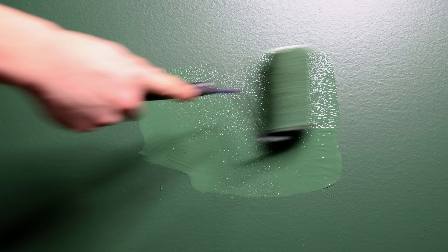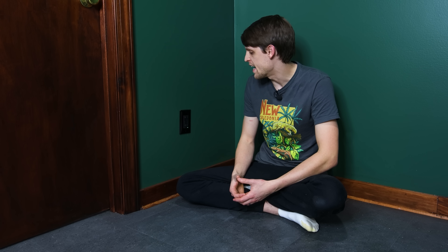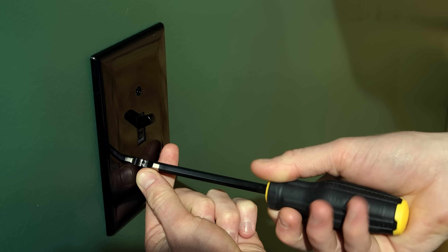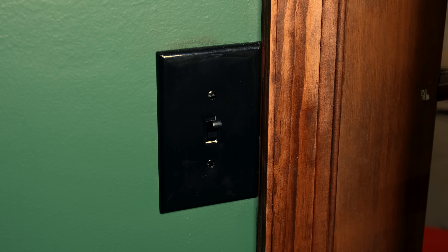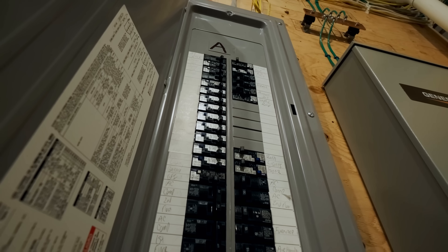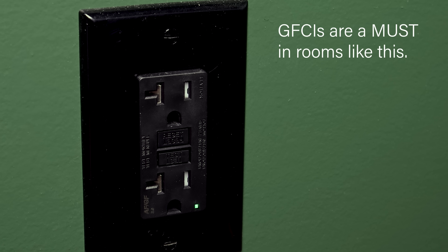I ended up repainting everything with eggshell, which made it look much better. I should also mention that between those steps, I had an electrician come to do all of the wiring and add the outlets. I can replace receptacles and do basic stuff all day, but I don't trust myself to wire an entire addition. I decided on black for everything to reduce unnecessary reflections. The room is wired into multiple circuits so that it doesn't get overloaded, and we have GFCIs in the appropriate spots.